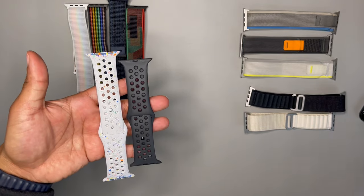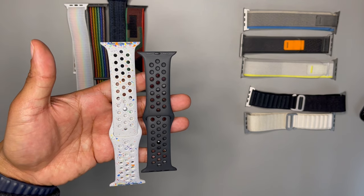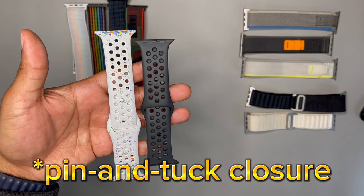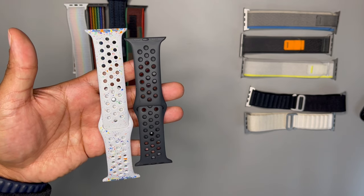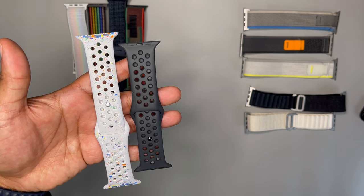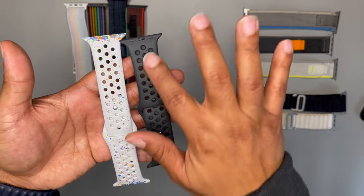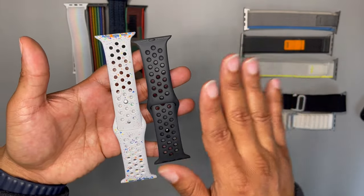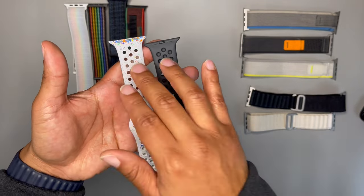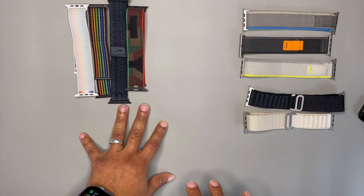Number four goes to the Nike Sport Bands. The Nike Sport Bands are great for working out and also great for everyday use. They are breathable, lightweight, and they have a hook-and-loop fastener. When you get these wet or sweat on them, the holes make it easier to clean the band so it's not collecting gunk. They're good for what they do — this is my fourth place band.